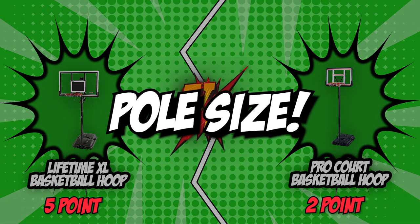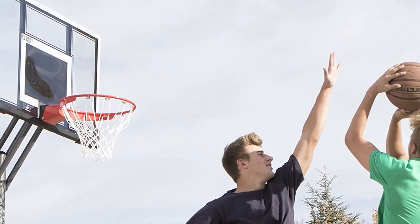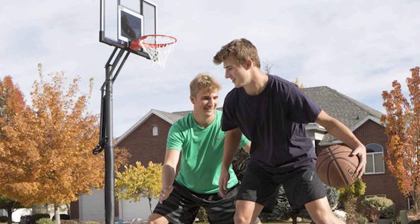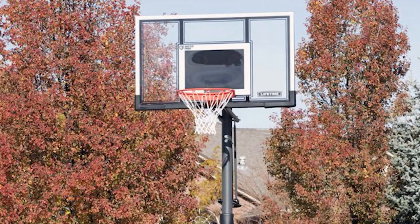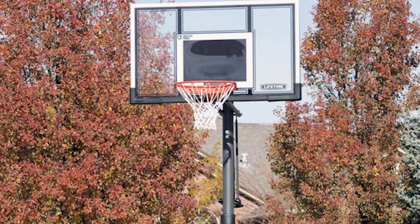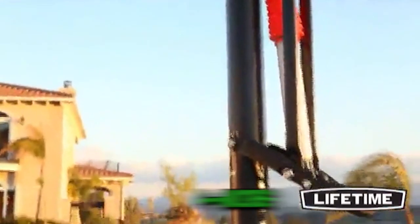The sixth and final category that these two brands will be going toe-to-toe with would be their pole size. It is quite crucial for the stability of a basketball hoop to have a support pole that is both sturdy and strong. Round poles can vary from a 4-inch to a 2.75-inch diameter. If you are a serious player and want to keep your hands in the same position, a bigger pole is a better choice. Lifetime features a pole size of 4 inches, which is the maximum size typically used by most basketball hoops.